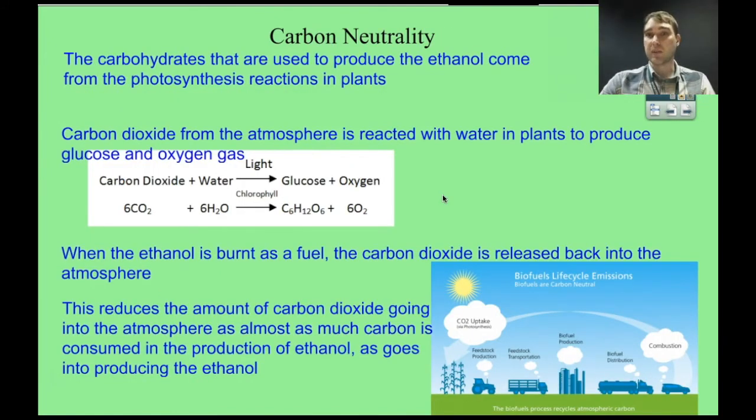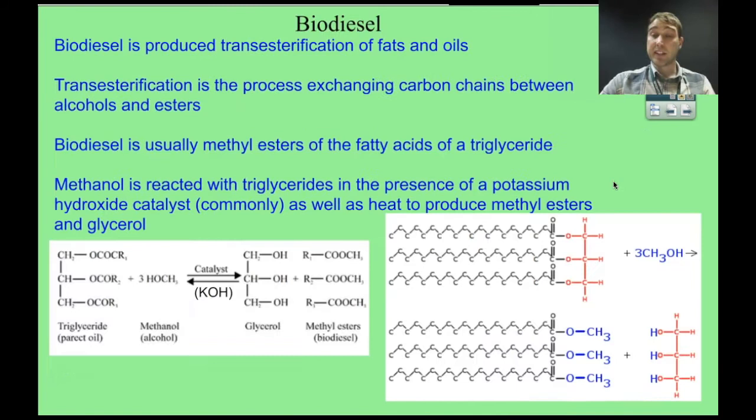We need to look at bioethanol production in terms of how good it is for the environment versus burning fossil fuels. The carbohydrates used came from photosynthesis — carbon dioxide and water from the atmosphere are combined using light energy in the presence of chlorophyll to produce glucose and oxygen. The carbon dioxide required to produce the plants comes from the atmosphere, and when you burn the bioethanol, that carbon dioxide goes back into the atmosphere and can be reused. So it's a reasonably carbon-neutral energy source. There are small additional carbon emissions from transporting and producing the biofuels, but it's still better for the environment than burning fossil fuels.